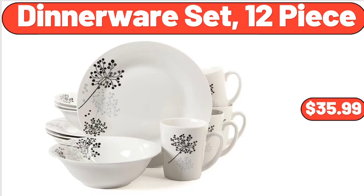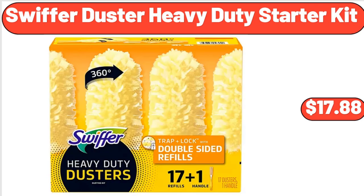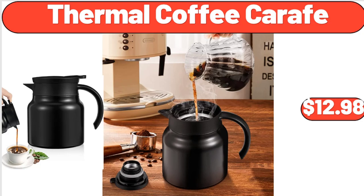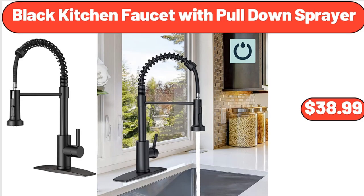Dinnerware Set, 12 Piece, $35.99. Perfect Sleeper Gabriana Medium Mattress, $299. Swiffer Duster Heavy Duty Starter Kit, $17.88. 80% Ground Beef Patties, 1.33 Pounds, $5.71. Thermal Coffee Carafe, $12.98. Shoulder Bag Women, $21.99. Black Kitchen Faucet with Pull-Down Sprayer, $38.99.